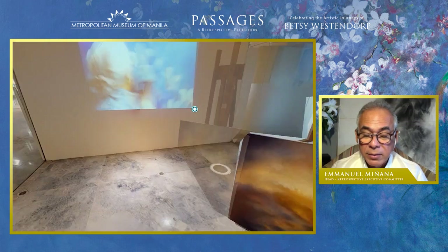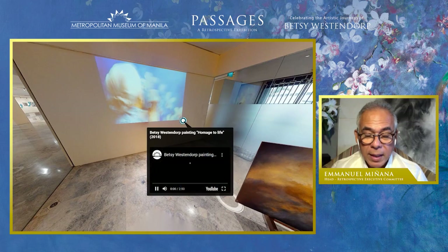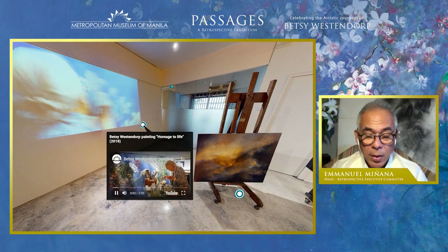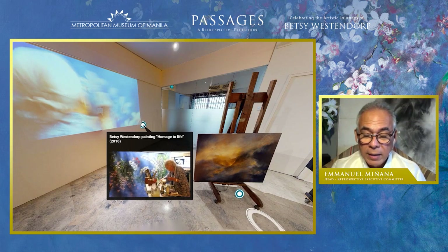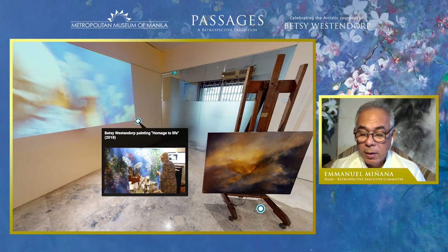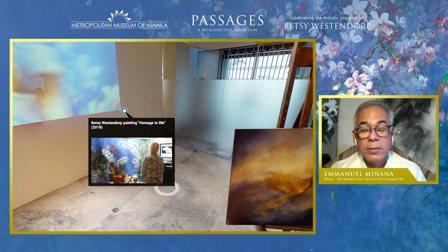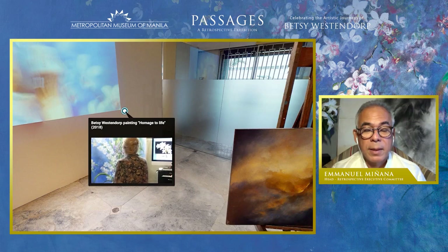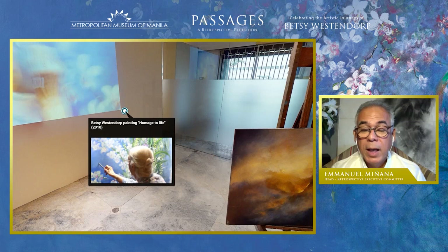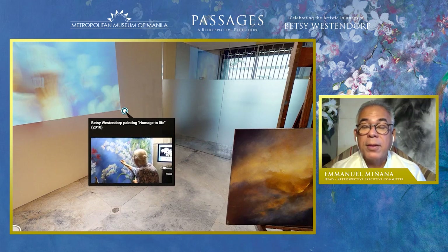For Betsy's recreated studio, we wanted to show you the artist herself in action. Click this tag and you can see Betsy in quiet concentration while working on her last large-scale work completed three years ago, Homage to Life — a painting you can also see in this exhibition. Thank you very much for joining us on this 3D virtual tour, and we hope you can continue to explore this retrospective further after this program.